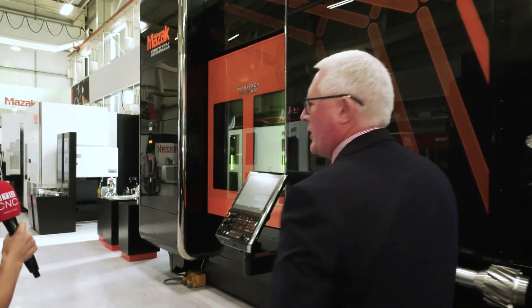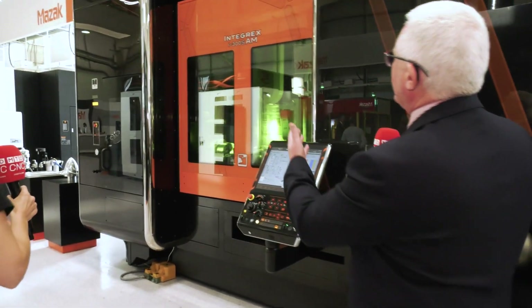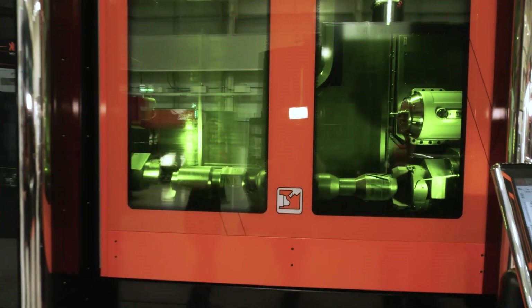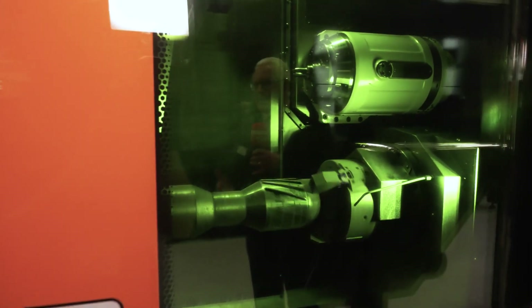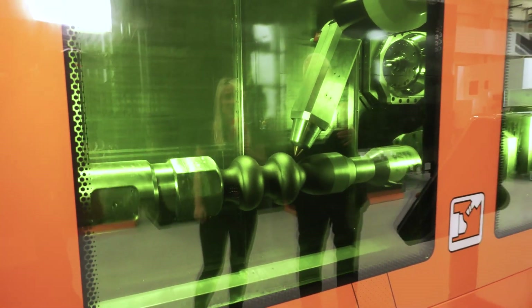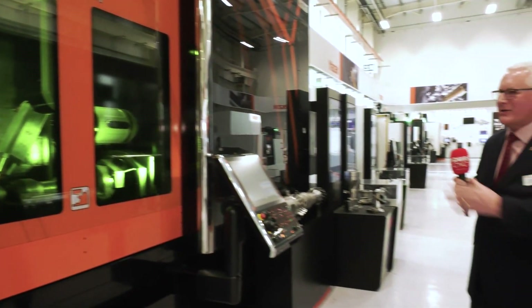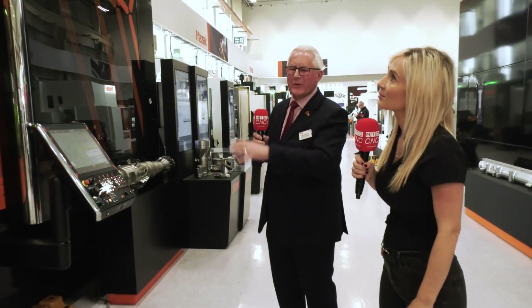We've branded what we call the hybrid technology machines with a different colour scheme. This is our Integrex i300s, designated AM for additive manufacturing. Here we're doing material deposition and material removal on the same platform — hence the green colour scheme, so when the laser is depositing the material you're not getting the laser flash. It's a hybrid machine — material on, material off — working with our suppliers of powders and different materials.